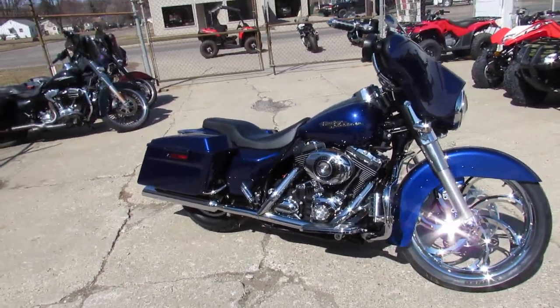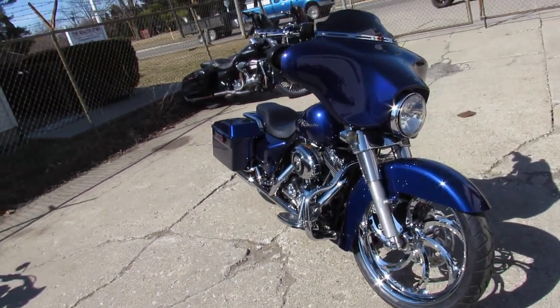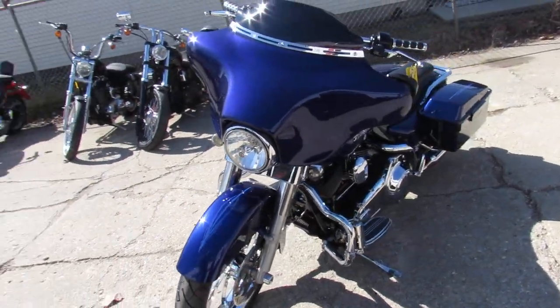Hey fellas, springtime — it's beautiful out, bikes are getting out of here faster than we can get them in. We got over 450 Harleys, we got guaranteed financing, we got lease programs — we can help you out any which way you guys need.